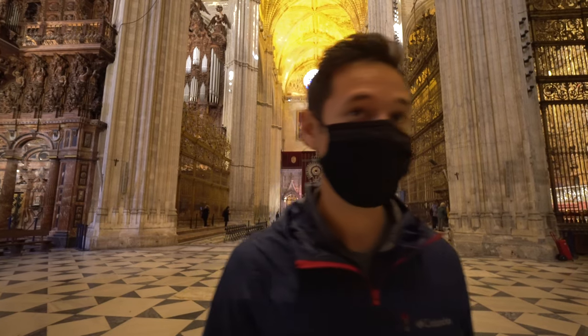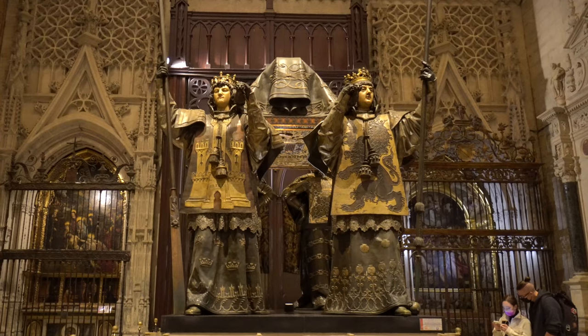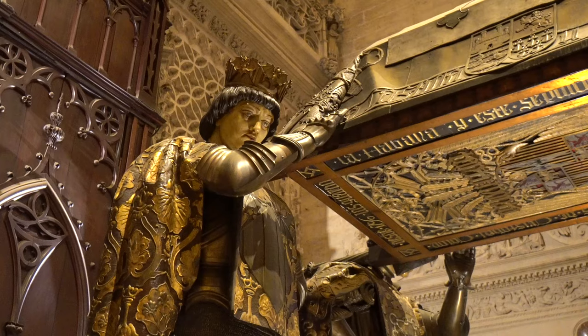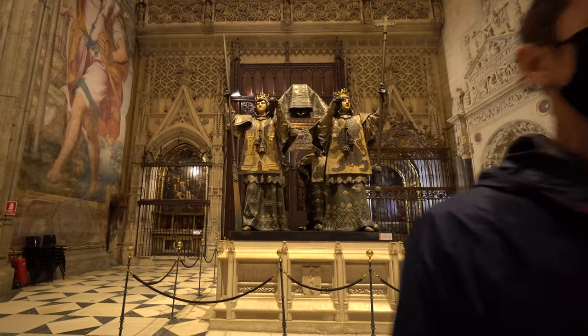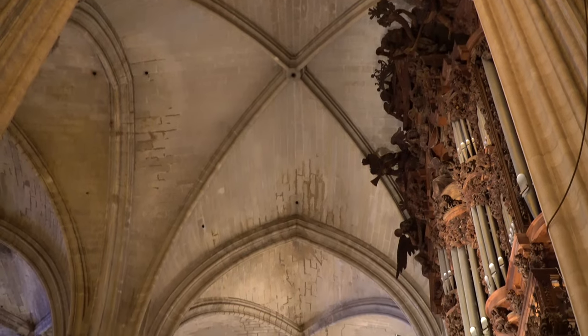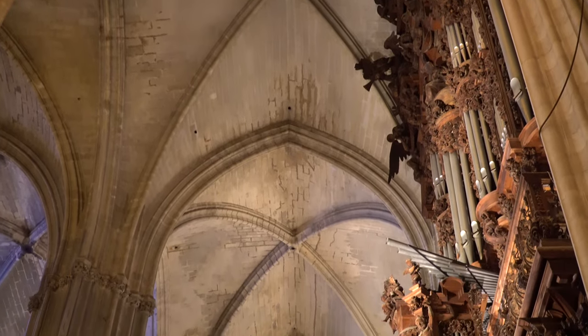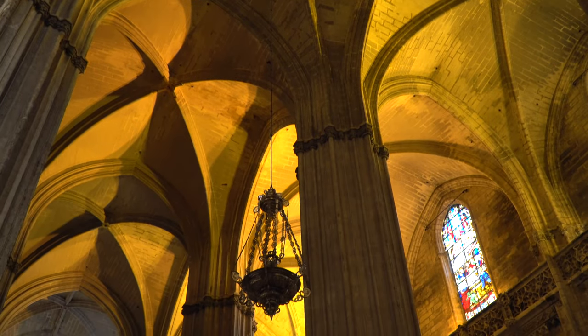This is Christopher Columbus's tomb. Whatever your opinion on him is, he is a historical figure, and I am so pumped to be able to see this. This is the coolest tomb I've ever seen. When this church was built, it obviously did not have electricity. If you look up in the center of all of these vaulted ceilings, you can see a massive hole — there's one left. Every single one of those would have had a giant chandelier hanging from it with massive candles in them to light the whole church up.